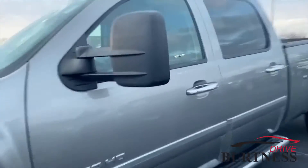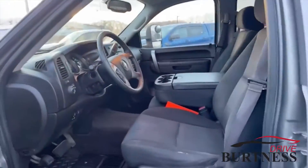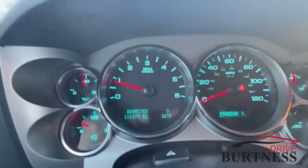Vortex 6.0 liter V8 — you will not find a more dependable vehicle with that motor. Check this out.